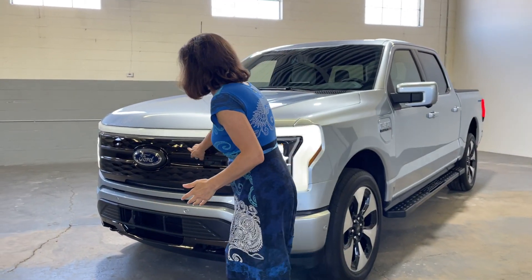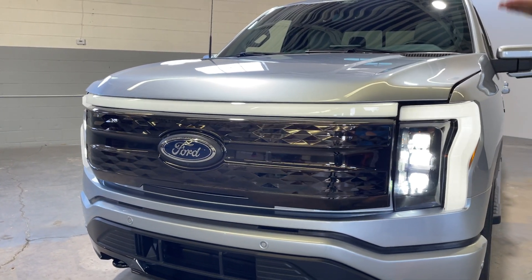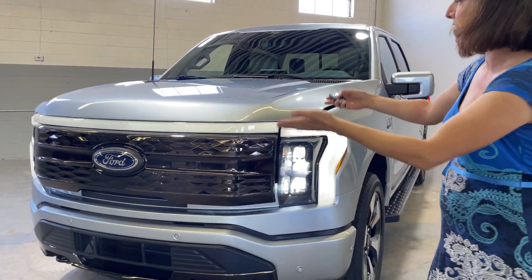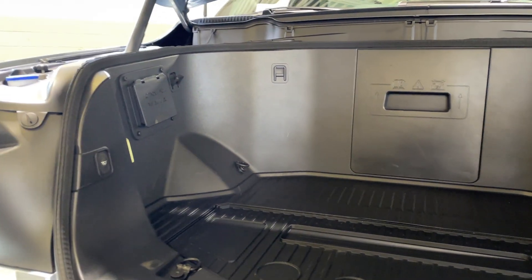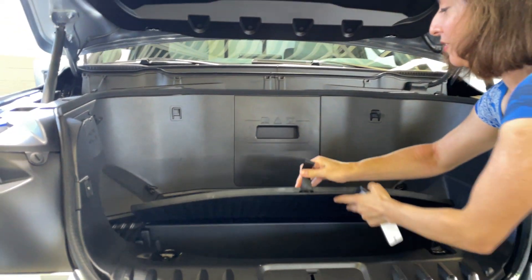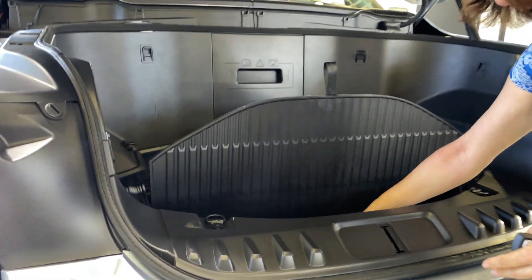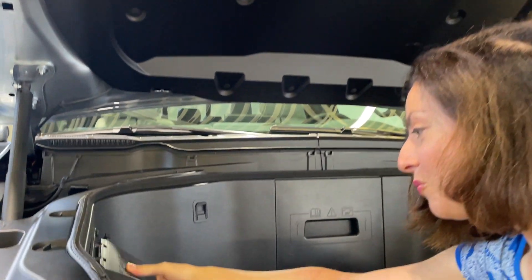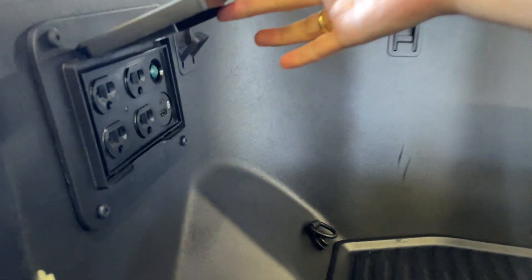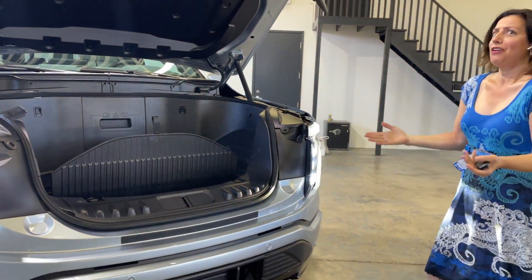If you look up here, you'll notice the grille — there are no air vents or anything like that because you don't need it. You don't need to cool an engine because under the hood, check it out, it's a front trunk. You can change the different angles here, it's drainable down here as well. There are lights up here and even outlets, so you can power not only power tools or laptops, but even a coffee maker if you want to.